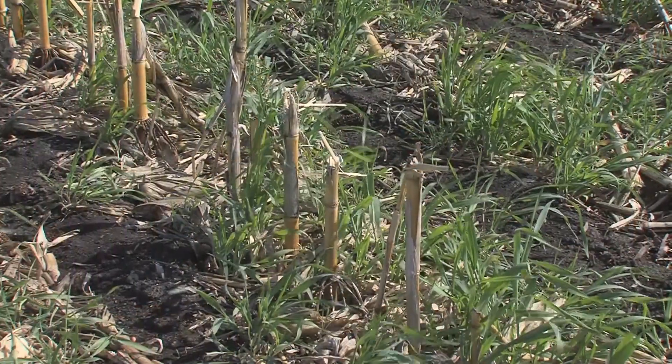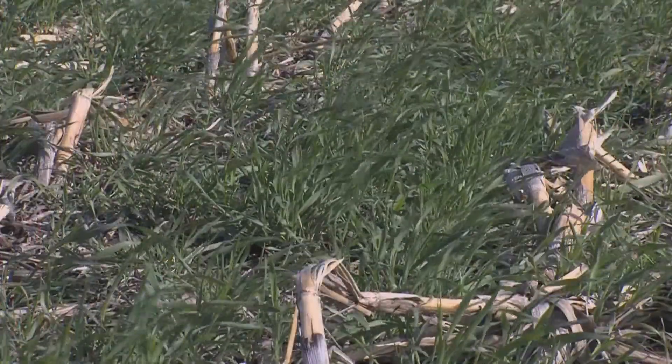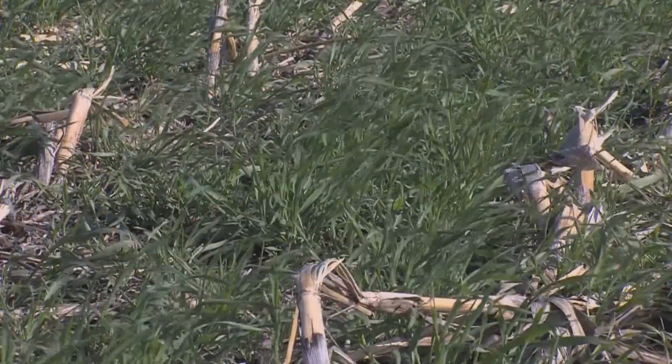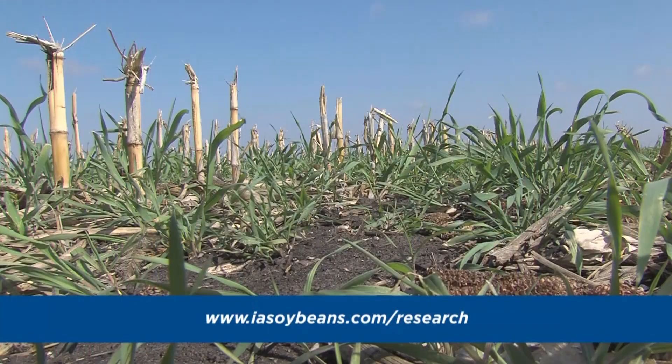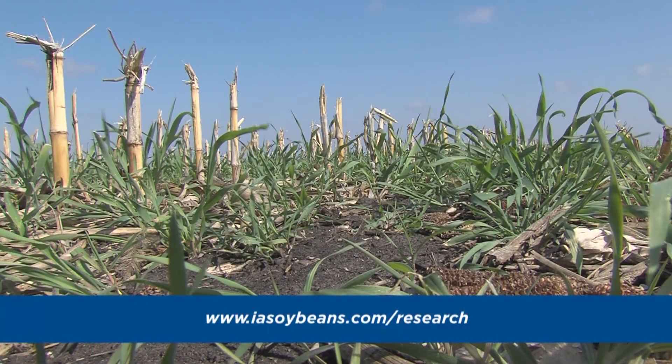If you're interested in trying out cover crops on your own farm, don't forget to first start small and make sure that you do it for at least a couple of years so you get a couple of different weather situations. Make sure that the planting depth for your cash crop is where it needs to be. If you're going into corn make sure you front load your nitrogen so that we're not running into any issues there. Finally, if you'd like to work with us and do some comparisons on your own farm please don't hesitate to reach out to us. You can find our contact information at iasoybeans.com under the research tab.